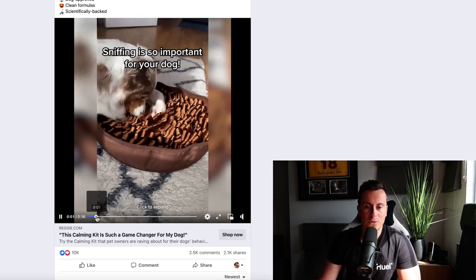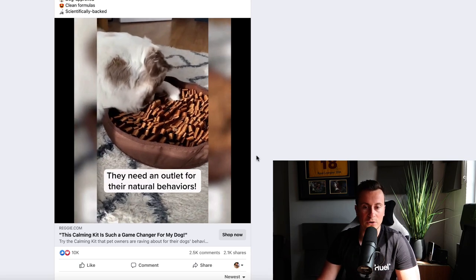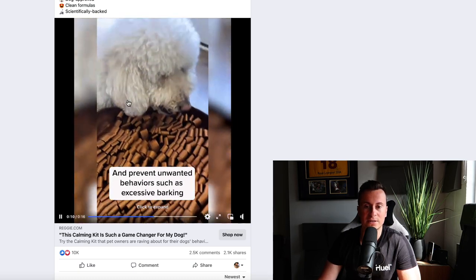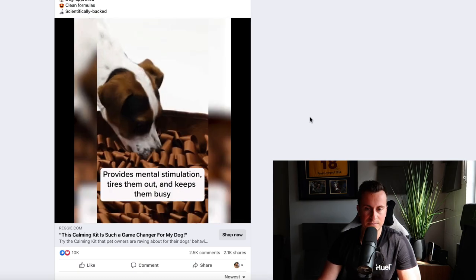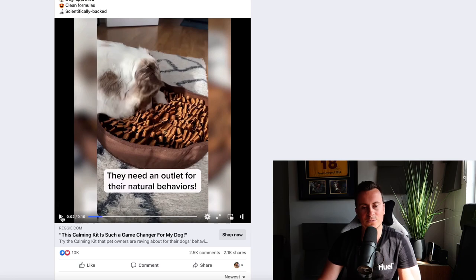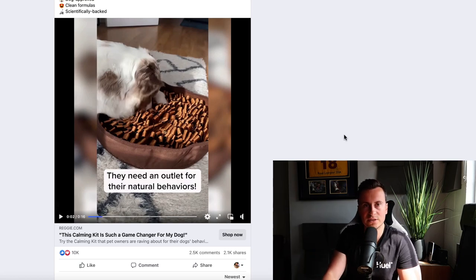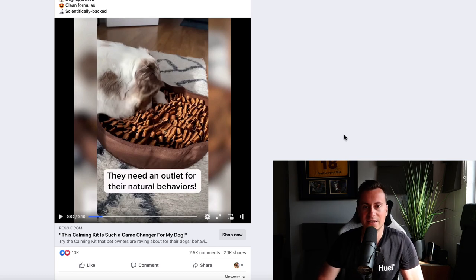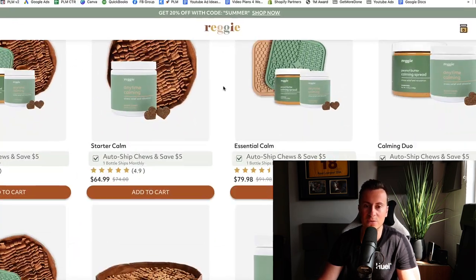A key thing to notice in the ad creative is that it's not just the same dog in lots of different clips — that's a different dog, another different dog, another different dog, and then someone illustrating exactly how the product works. The reason it's important to show lots of different dogs in different settings is because it gives off an established impression: it suggests the brand has many past customers, that lots of dogs are using this, which instills trust in people seeing the ad.